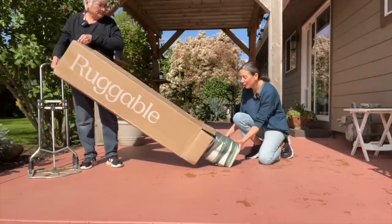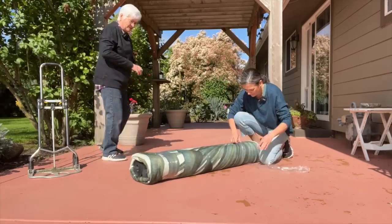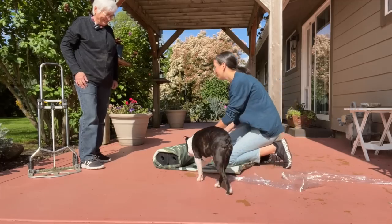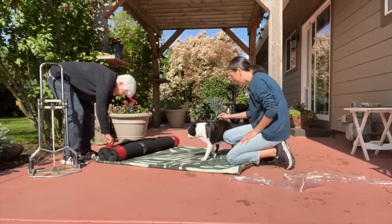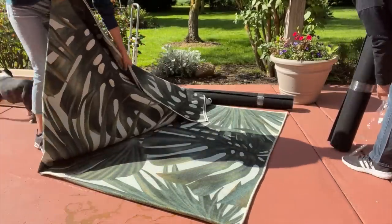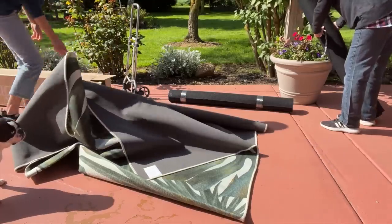I've done this before and I have a little method to rolling out Ruggable rugs. You roll it up with the design side in first, then flip it over. Mom loves the jungle print — it looks like the plants in her house. You just smooth it out with your hands. And don't forget, this rug peels off the pad and you can put it in your washing machine and hang it to dry. Perfect for outside!